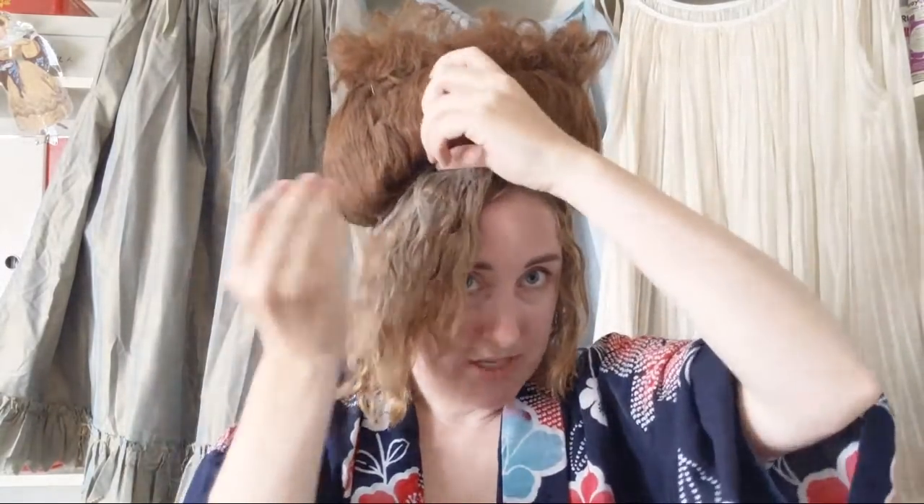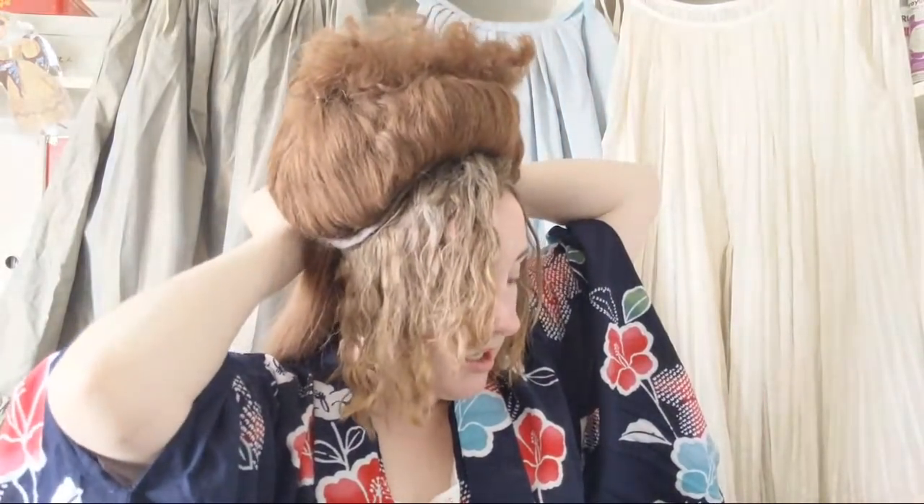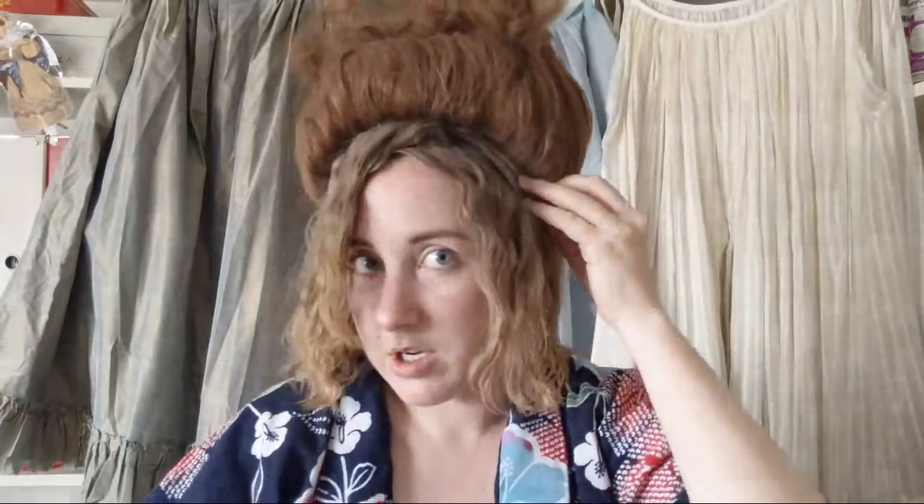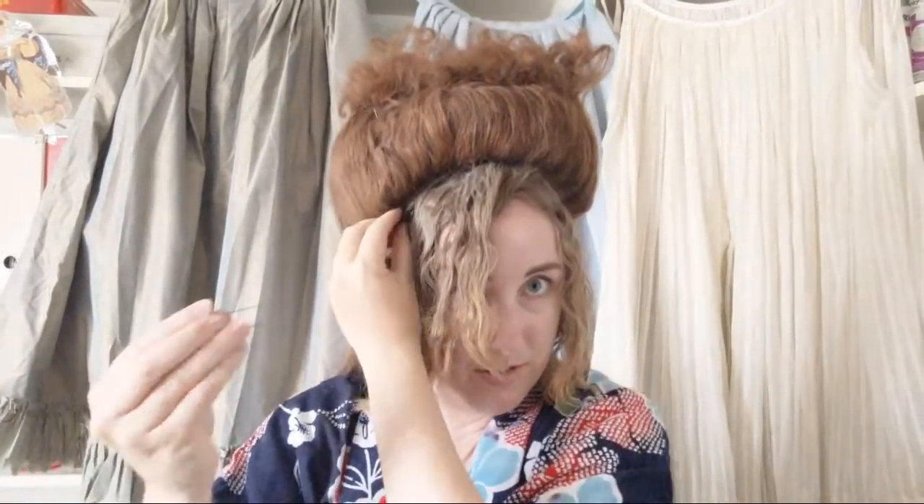A lot of pins are going to go in this. I have two different sizes of U-shaped pins — you can get these at Sally Beauty Supply. These are great because you can stab them into your hair cushion — you can't just stick them through hair, you have to twist them through. I'm going to take a really big U-pin and stab it in to secure the toupee to my hair so it doesn't move around too much. My own hair being worked into this is also going to secure it into place — we don't want it to tilt to the side or do anything weird.